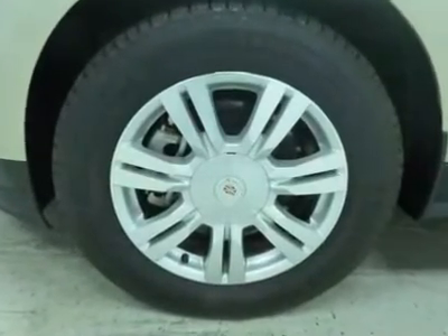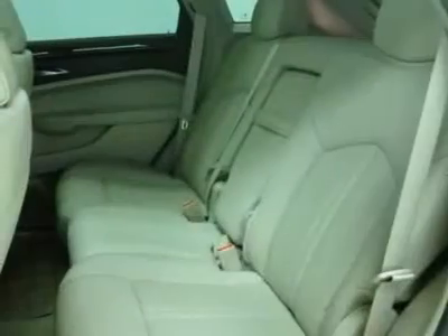Luxury lovers will delight in the new, stylish, hand-crafted cabin. And for technology lovers, the list of high-tech features is too long to list.